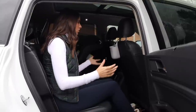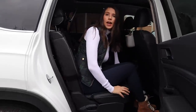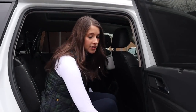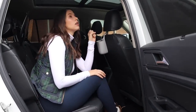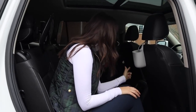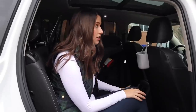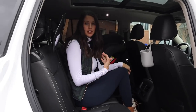Here I am in the second row as an adult with the seat set for myself at six feet tall — I have a ton of room. This seat is adjustable forwards and backwards. As far as amenities, I have sun shades and some really nice deep side cubbies with great storage. The one downside is no ceiling vents — I have vents down below, and I wish they were on the ceiling. I do have my own climate control and two USBs back here.